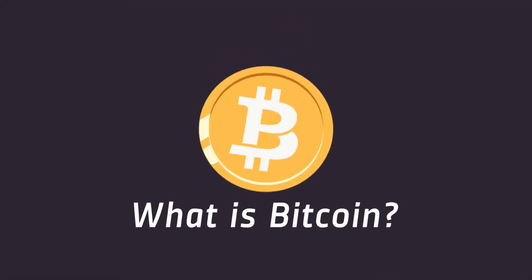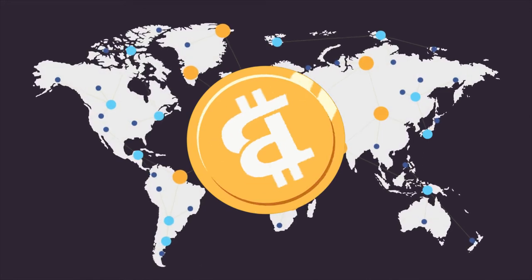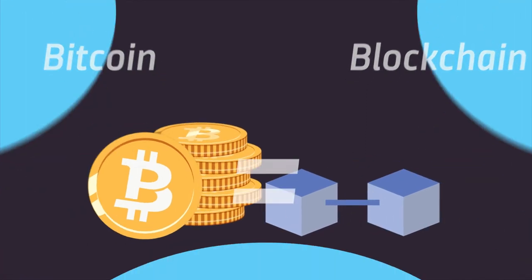What is Bitcoin? Bitcoin is a digital currency based on a distributed ledger used to make payments around the world without relying on a centralized banking system. Bitcoin and blockchain have become almost synonymous in everyone's mind when talking about these technologies.